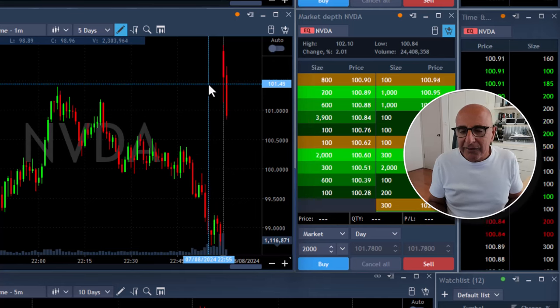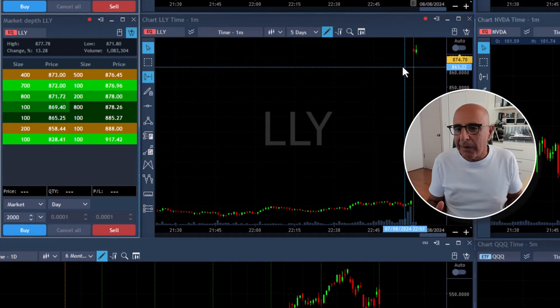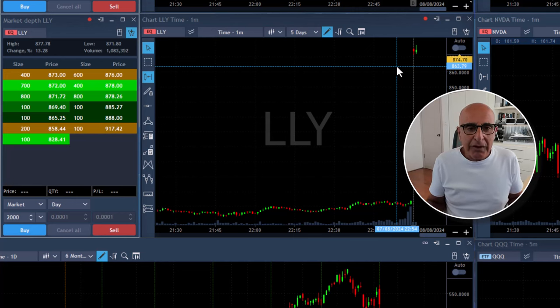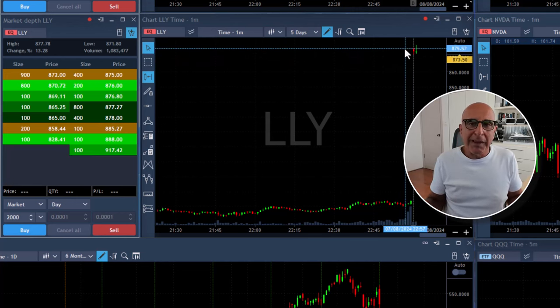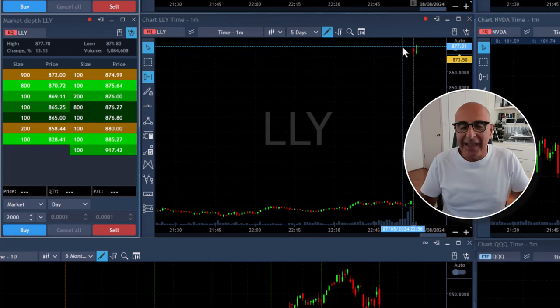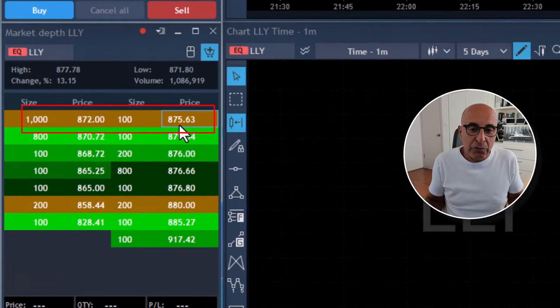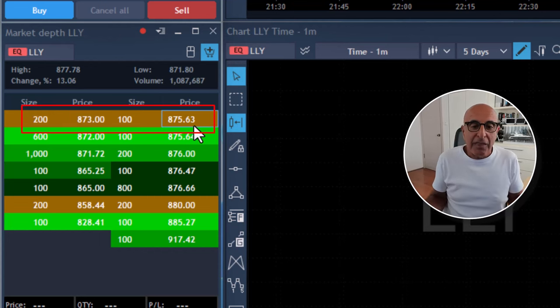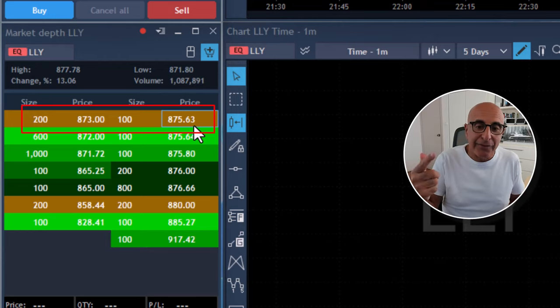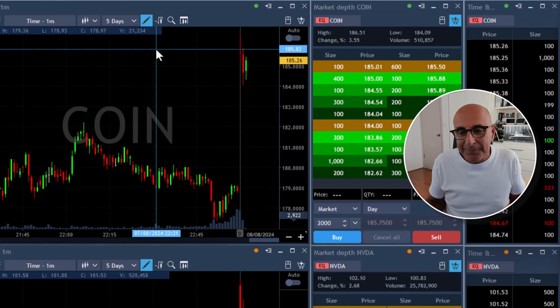Let's take a look at NVIDIA — the same idea. NVIDIA started up 2.5%, right now just 2%. LLY should be my main candidate, but I have a problem: the stock is up 13%, a huge gap and possibly a huge go afterwards, which is great. I would love to trade LLY, but look at the spread between buyers and sellers. The sellers are at 875.60, buyers at 873 — we're looking at almost a 3-point gap. I'm not going to trade that.